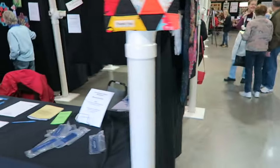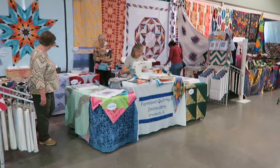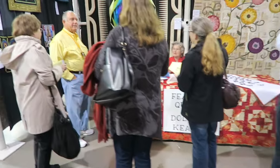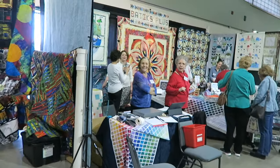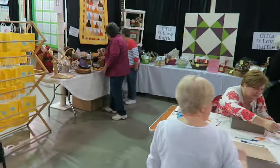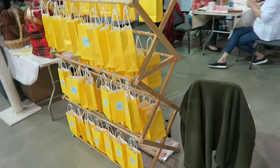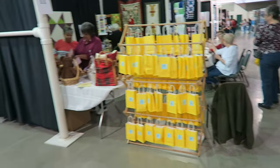I'll walk a little bit and just see what's going on, and then I'll come back and look more in depth. We've got some vendors over here. So this is the — I used to call it the brown bag raffle, now it's the Gift of Love raffle. You buy tickets and put your numbers into the bags to try to win the prize that matches that number.